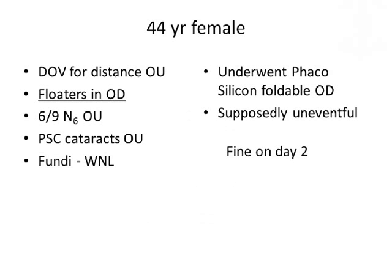No financial disclosures. This is a story of a 44-year-old female who came to us with a history of diminution of vision for distance in both eyes. She had floaters in the right eye. Her main complaint was actually floaters. Her vision was 6/9 and N6 in each eye.